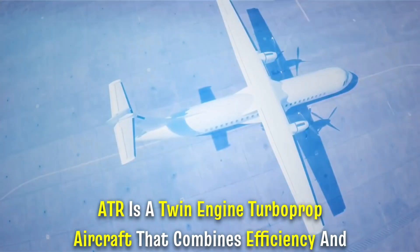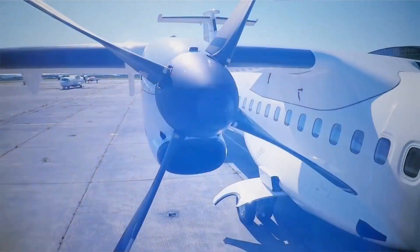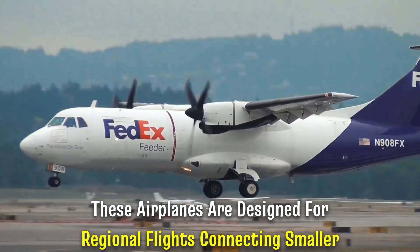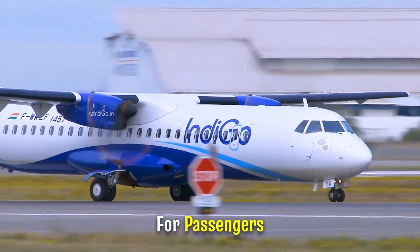ATR is a twin-engine turboprop aircraft that combines efficiency and versatility like no other. These airplanes are designed for regional flights, connecting smaller airports. ATR's advanced aerodynamics ensure a smooth and comfortable ride for passengers.